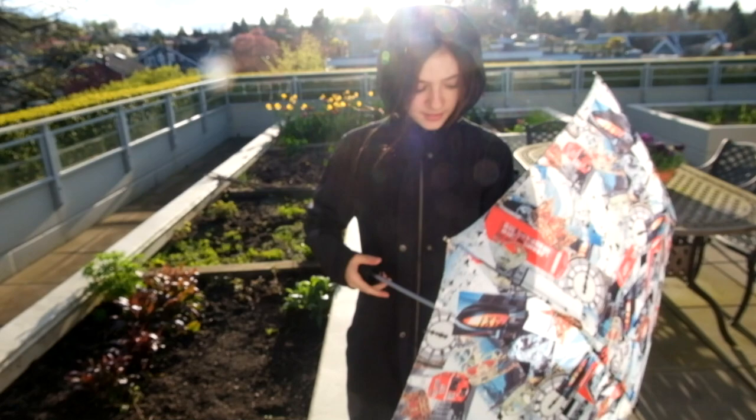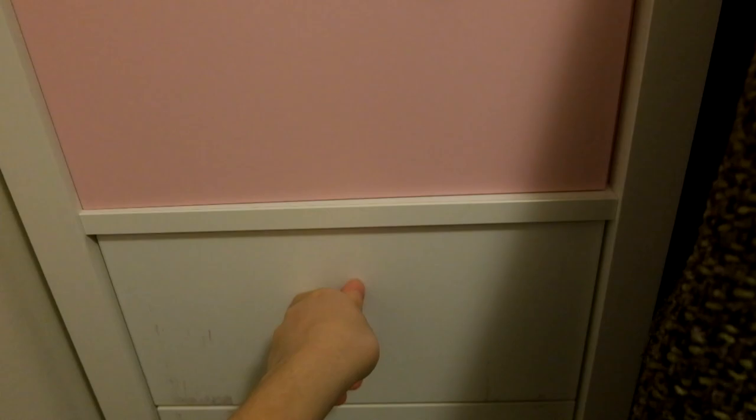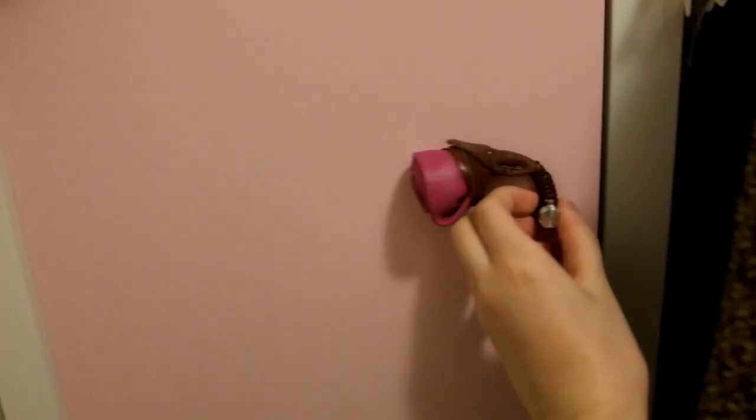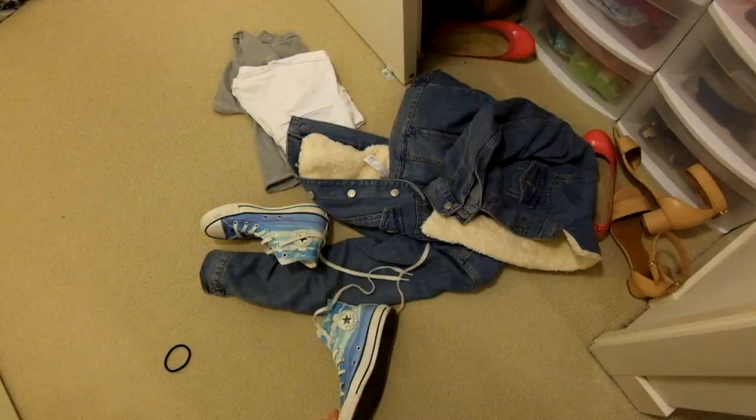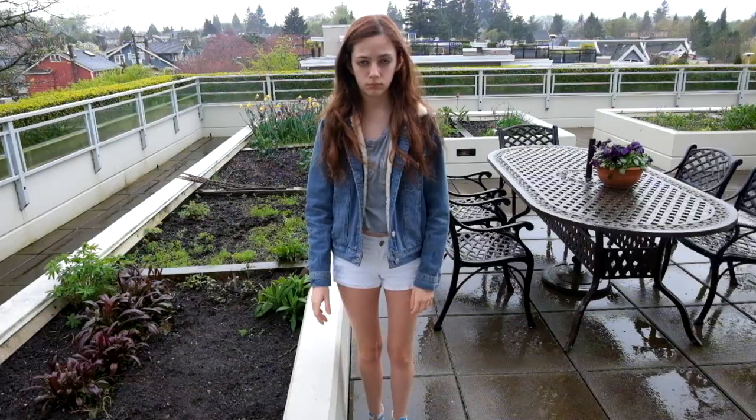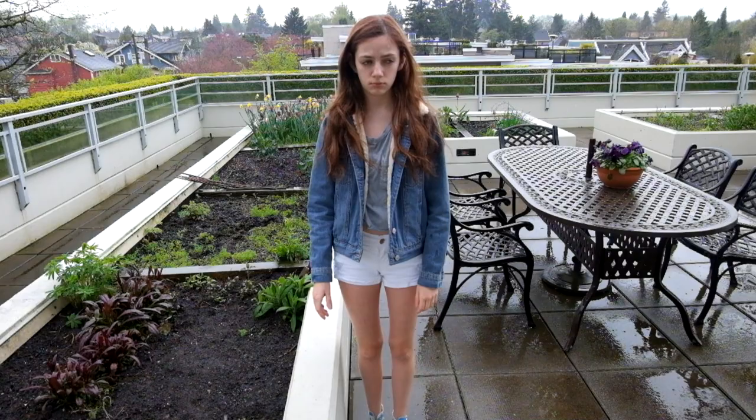Are you freaking kidding me? Then you go downstairs to get your crop top and your shorts and your summer stuff and your favorite shoes, because you know today is a nice day. But guess what? It's raining again, and soon you'll just be frustrated enough to not go outside anymore. Finally, a do-nothing day.